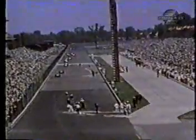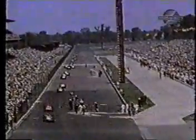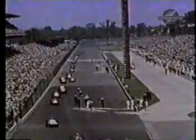Under the caution flag, the depleted field slows down, threading gingerly among the wrecked cars. Emergency crews clear the track. Len Sutton spins on the slick surface, narrowly missing another calamity. Now Jim Rathman is out of the race — he stands on the pit wall looking for a ride. Parnelli Jones is in the pits with a cut on his face, broken goggles, and a motor that won't run right.